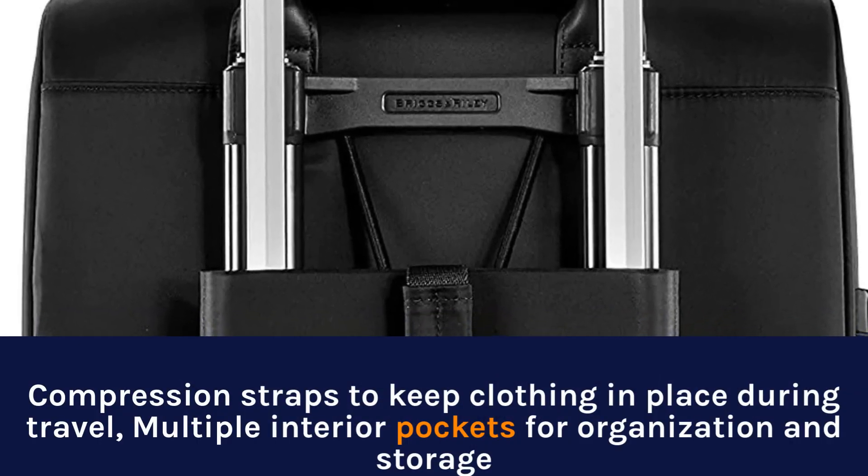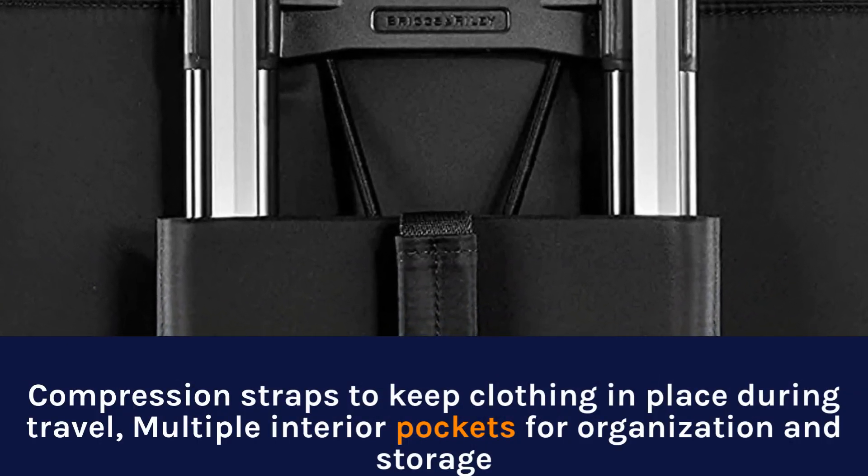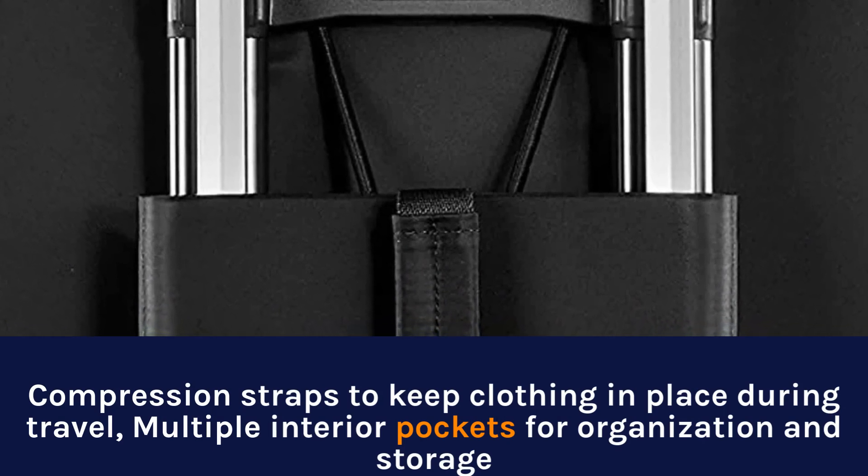Compression straps to keep clothing in place during travel, multiple interior pockets for organization and storage.